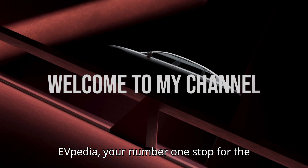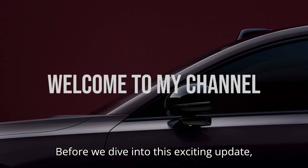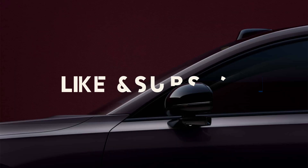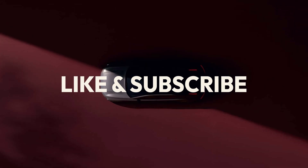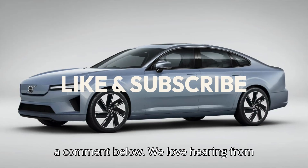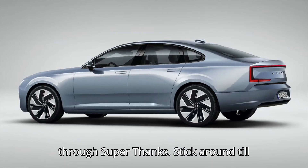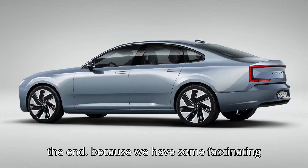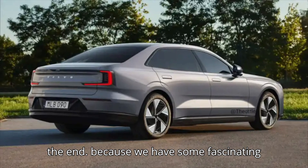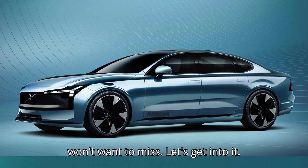Welcome back to EVpedia, your number one stop for the latest and greatest in electric vehicles. Before we dive into this exciting update, make sure to hit that subscribe button, give this video a big thumbs up, and drop a comment below. We love hearing from you, and if you're feeling extra generous, you can show your support through super thanks. Stick around till the end, because we have some fascinating insights about Volvo's future that you won't want to miss. Let's get into it.